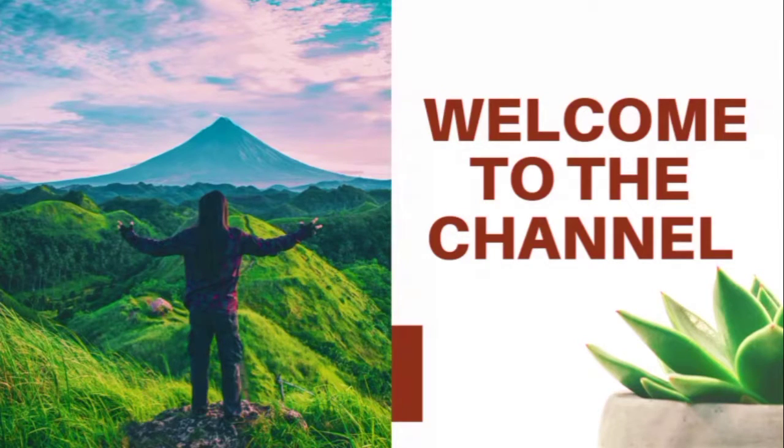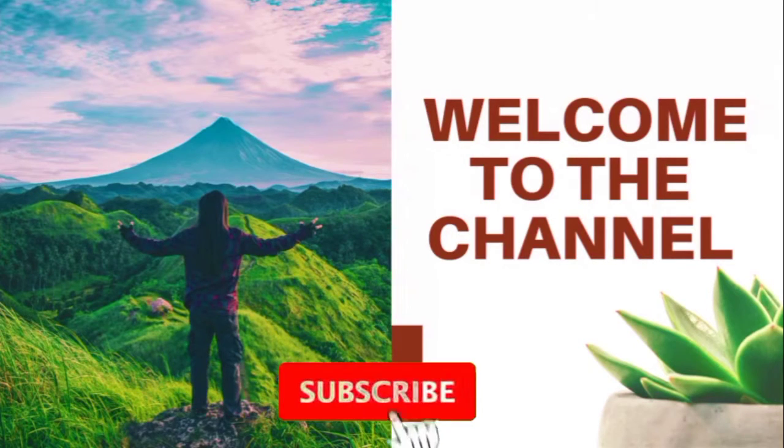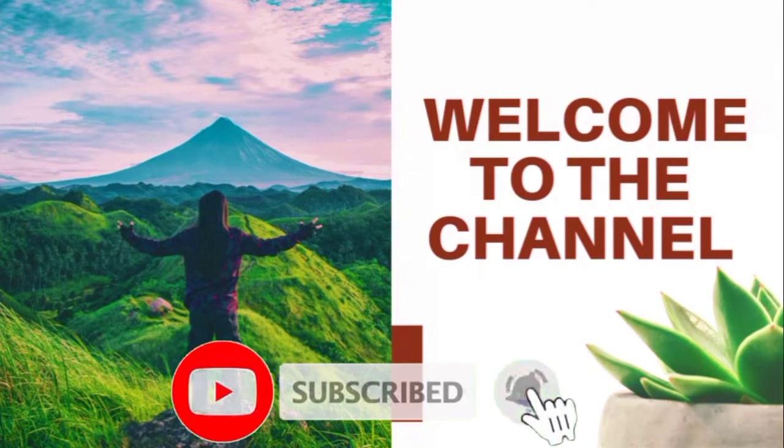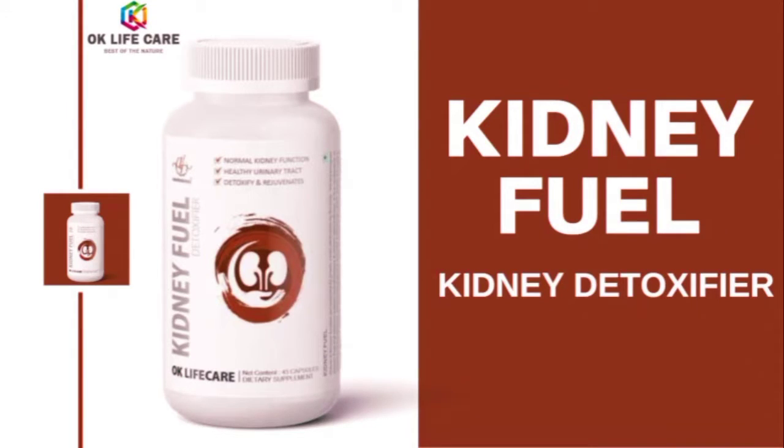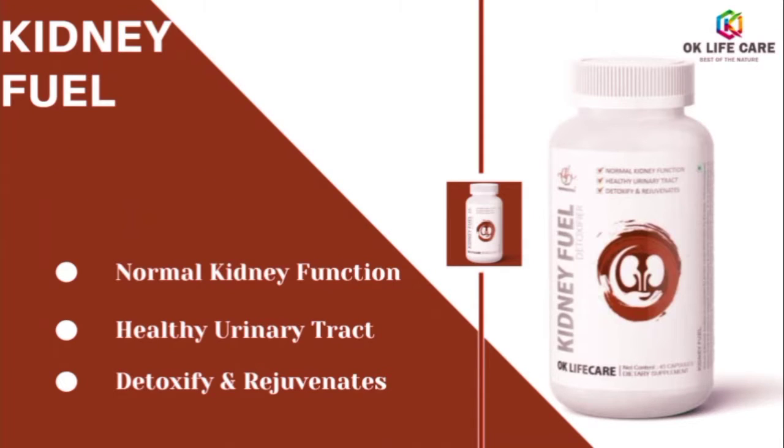Welcome to the channel. Today we will be discussing the product of OK Life Care, that is Kidney Fuel. Kidney Fuel is a kidney detoxifier — it helps normal kidney function, healthy urinary tract, and detoxification.